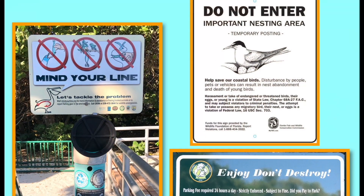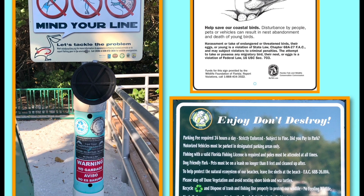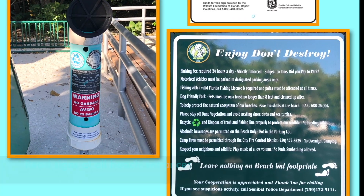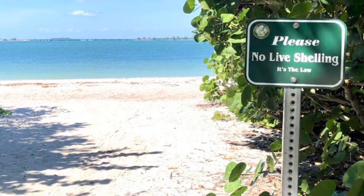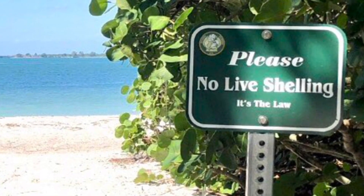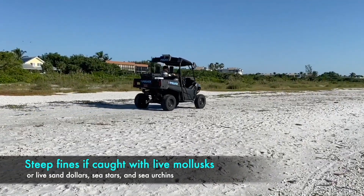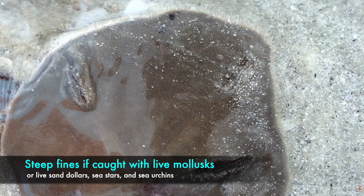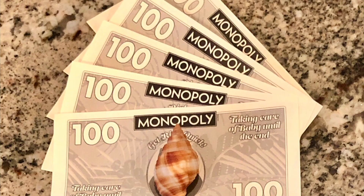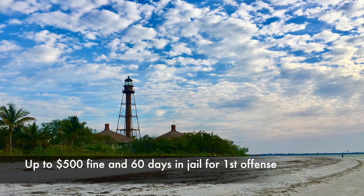Once you arrive, there are a few signs around here — the best thing to do is read them carefully. The first and probably most important one you should see is 'No Live Shelling.' Pay attention to this one — if you don't, you may have to pay for it later. There are steep fines for taking live mollusks, including live sand dollars, live sea stars, and live sea urchins. Violators are subject to a $500 fine and 60 days in jail for a first offense.